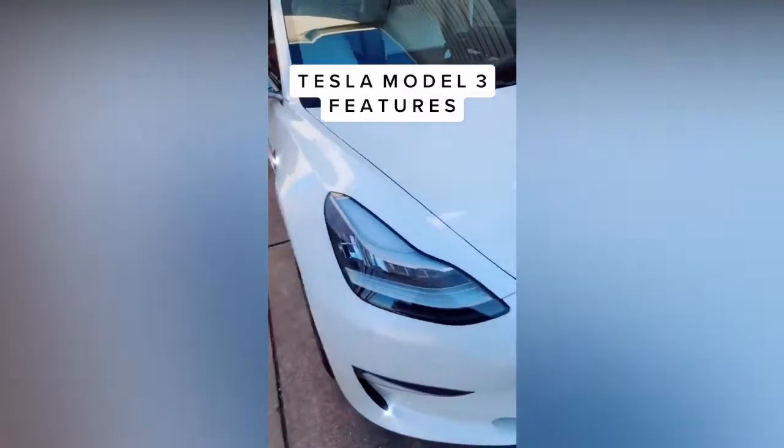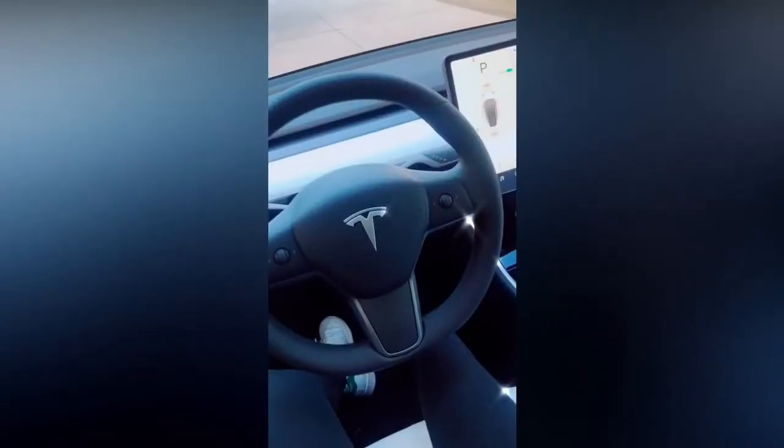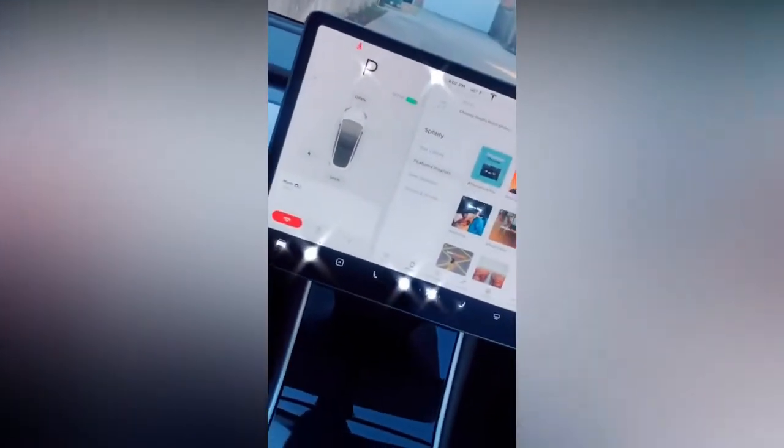I'm going to be showing you guys some cool features of the Tesla Model 3. Here's the door handle — you open it by pressing in and then pulling out. Once you get into the car, there's a huge display screen.